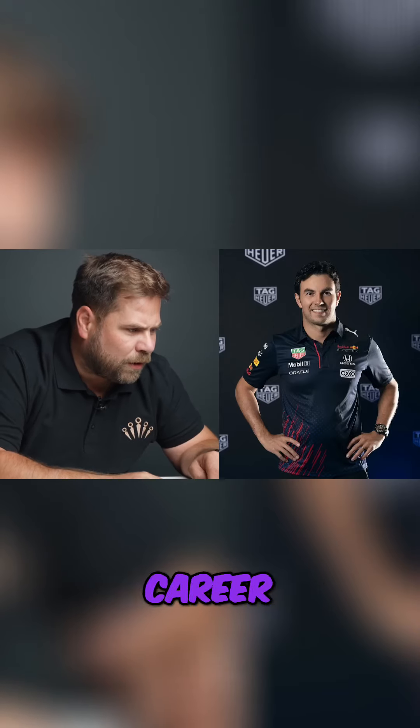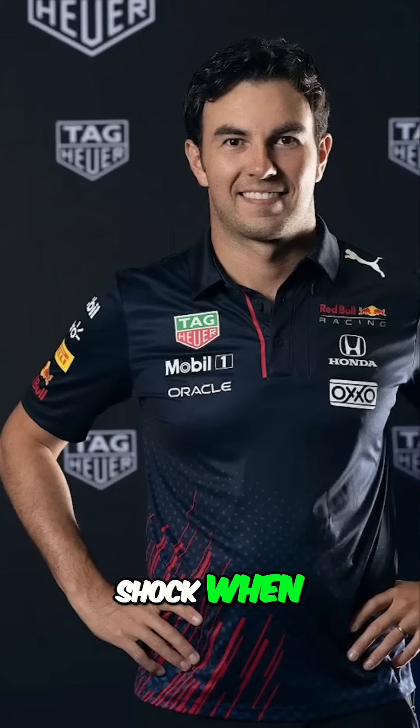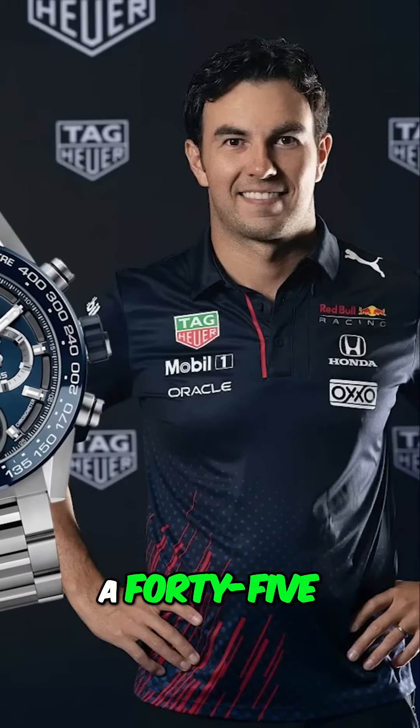Sergio Pires, let me guess — Tag Heuer, that's the new Corriere Tourbillon. That was actually a shock when Tag Heuer is wearing here as a 45mm monster.